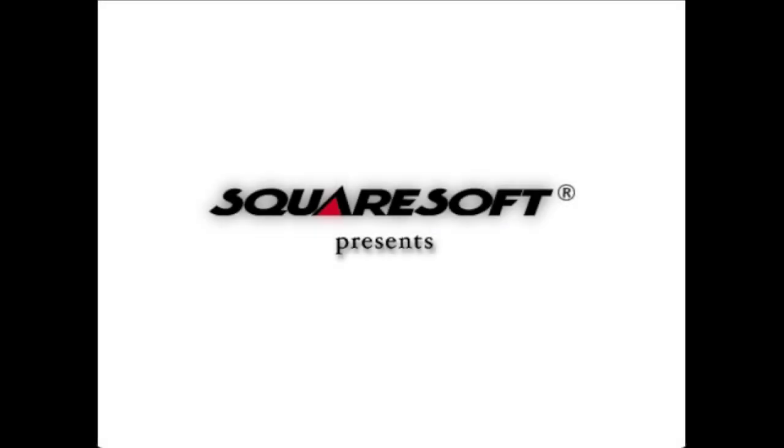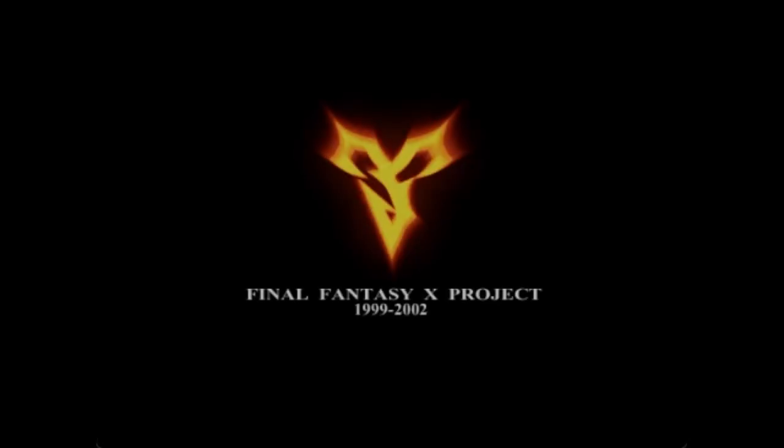This is the opening sequence to Final Fantasy X. I'll be doing my best to narrate and describe what you should be seeing on the screen. In the beginning, it's a lot of credits: Square Electronic Arts, Squeenix, Squaresoft Presents Final Fantasy X Project, 1999-2002.